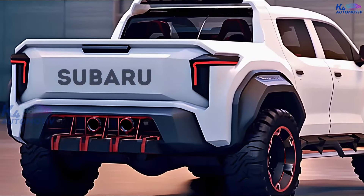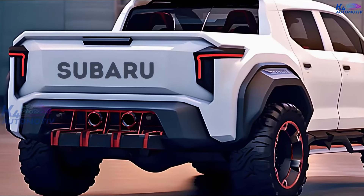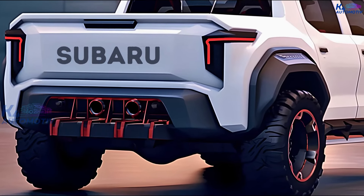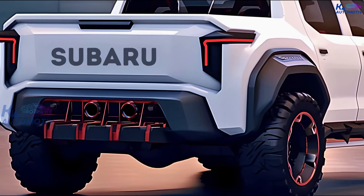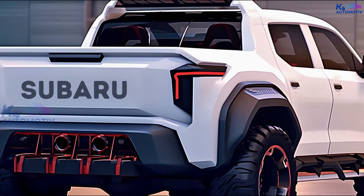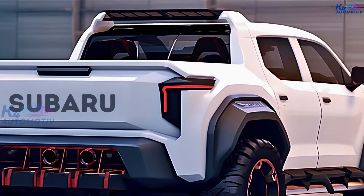You will be able to pair each engine with an automatic CVT drive. Fans of Subaru have been ready for the 2025 Subaru Baja for a long time. Even though it looks old, it can handle rough terrain and be used like a pickup truck.